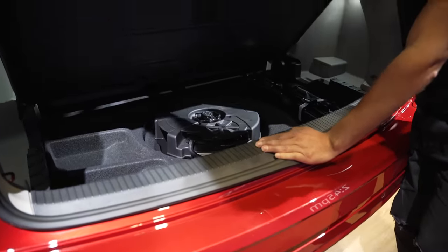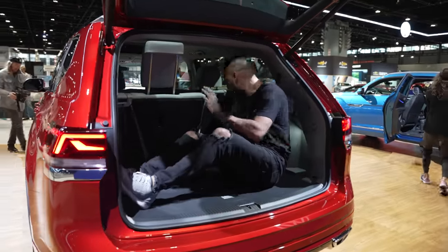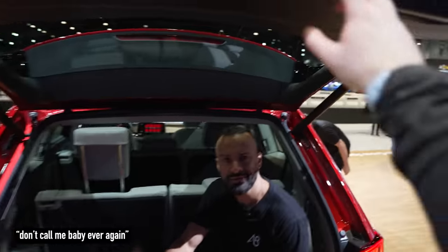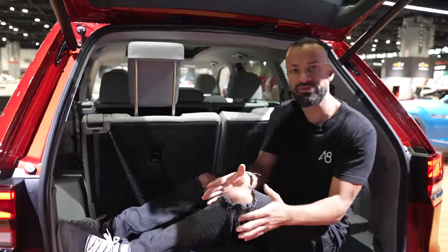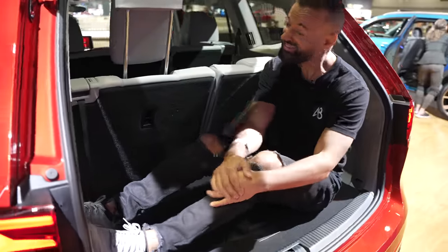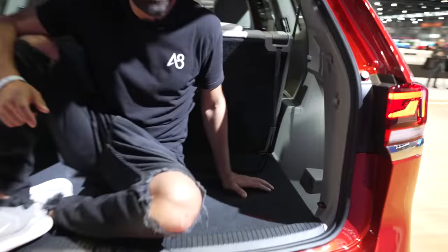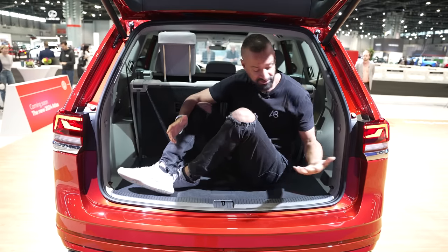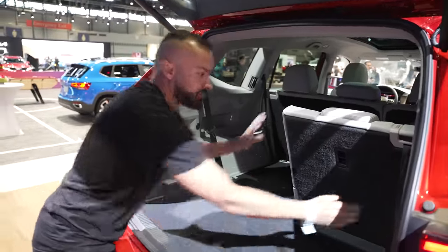Inside the trunk of the all-new Atlas — they'll probably sell a lot more of these than the Cross Sport. People always want to know what you can fit behind the third row because they're generally really small. I'm 5'9", 160 pounds, and I can fit back here no problem. There are storage compartments on both sides — enough for three or four big water bottles — and rough room for three suitcases. If I want to put the seats down I simply pull this handle and it folds completely flat. Tons of room back here.